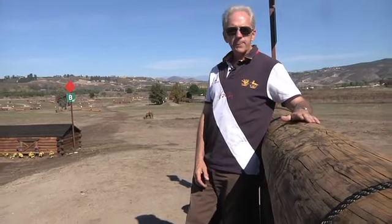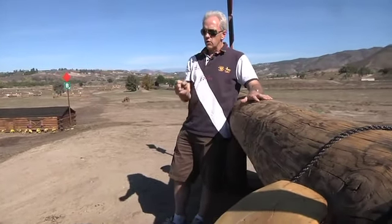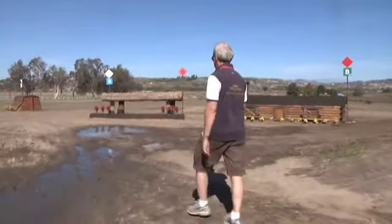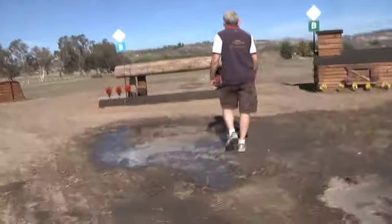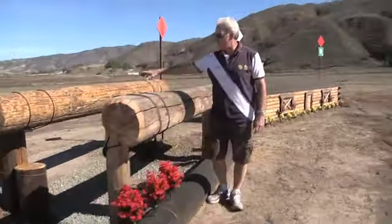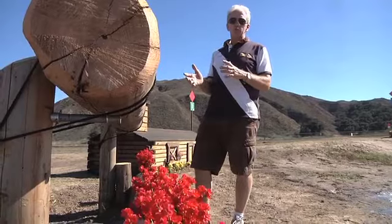This is fence four. It's the first combination on the course. We've got a big palisade here with a downhill approach, so the riders have got to be sitting up and thinking. Then they land, and they've got a committed four strides down through this hollow to this big oxer. It's not that difficult — it's more the terrain. You'll see we've got frangible pins under both these poles, so if there's any mistake the jumps should give way. But this is the first question on the course, fence four AB.